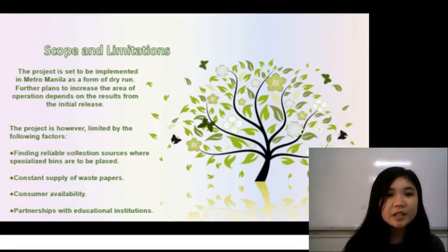The project is, however, limited by the following factors: finding reliable collection sources where specialized bins are to be placed, constant supply of waste papers, consumer availability, and partnership with educational institutions.